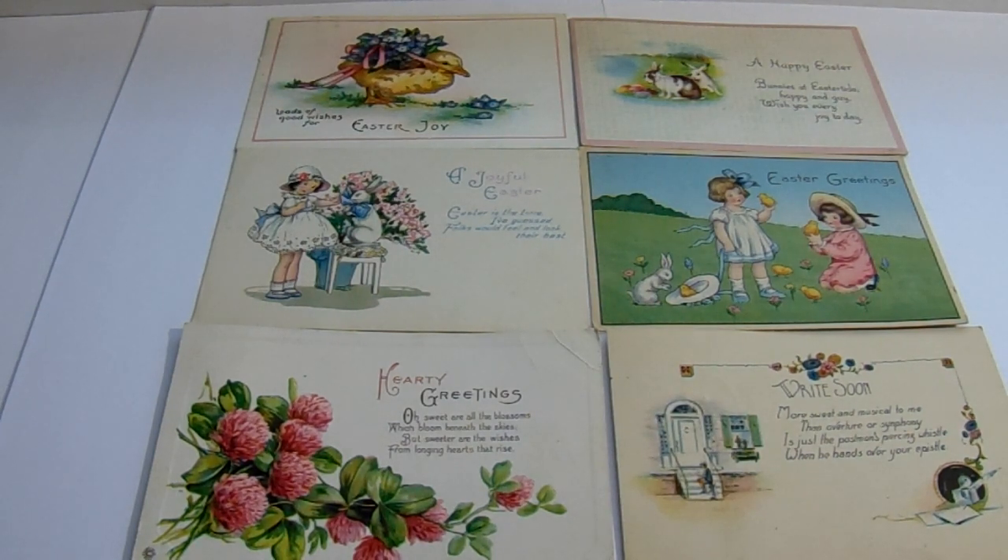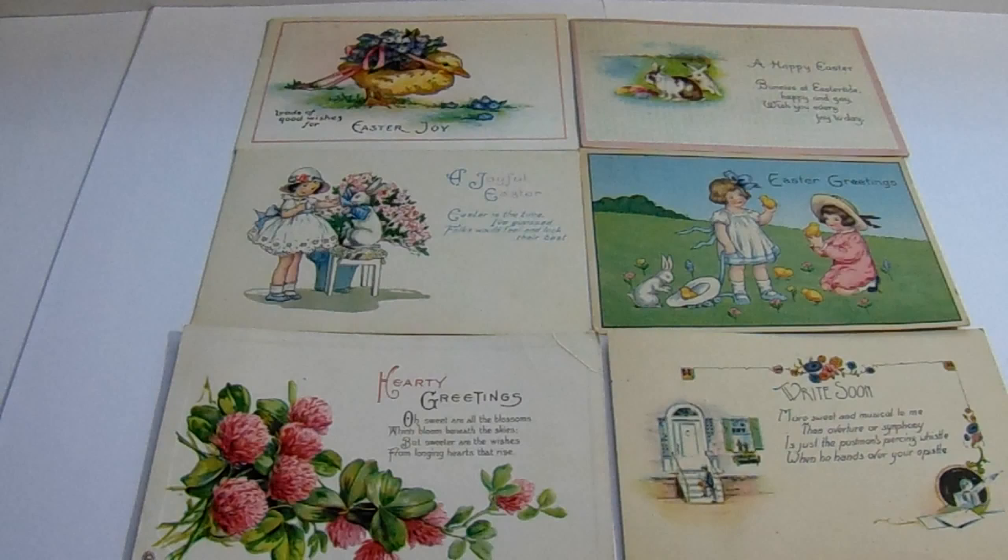Here today we have some old old Easter greeting postcards. Now these all have stamps behind them so you'll know exactly what year these postcards were from. So we'll start with the first one.